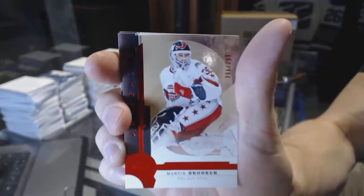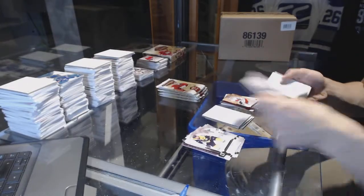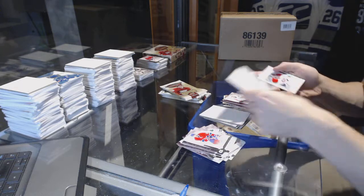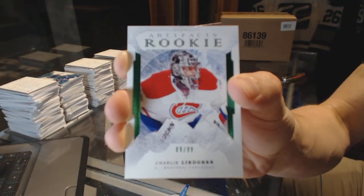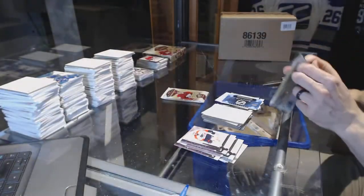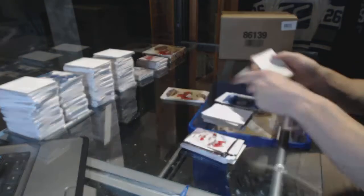Ruby numbered to $2.99, Martin Brodeur. Ruby numbered to $2.99, Nicklas Backstrom. We've got a rookie emerald numbered to $2.99, Charlie Lindgren. We've got a rookie Redemption Wildcard number 216. Dual jersey numbered to $1.25, Gustav Nyquist. The goose is loose.